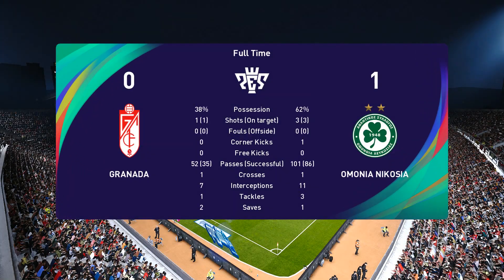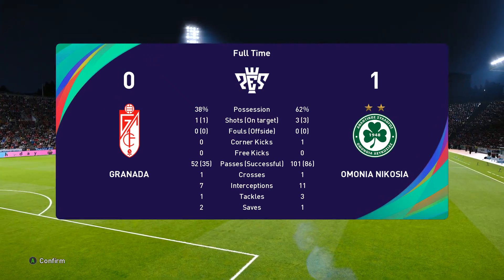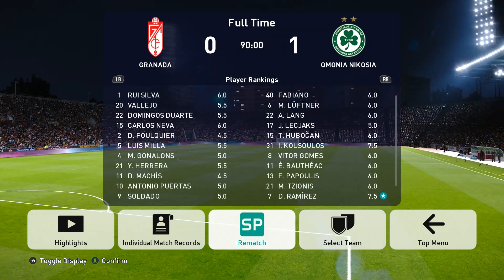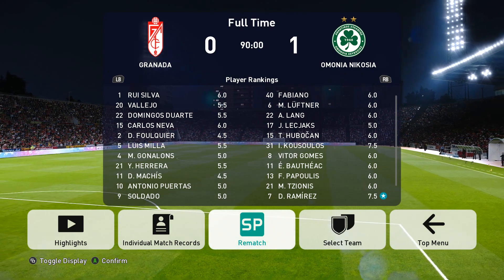What are your thoughts on today's game then, Jim? Well, to me, this is a result, Peter, that says an awful lot more than the scoreline suggests. You know, after the goal, the team just settled down and looked surprisingly comfortable and didn't really need to work too hard.